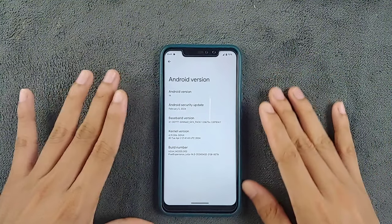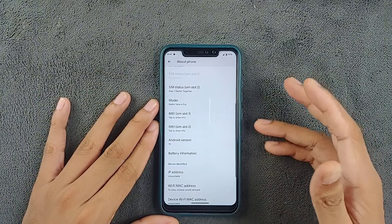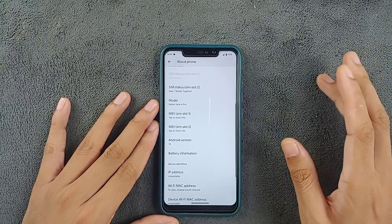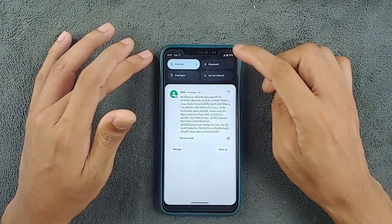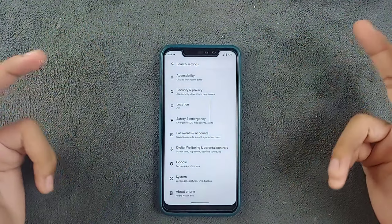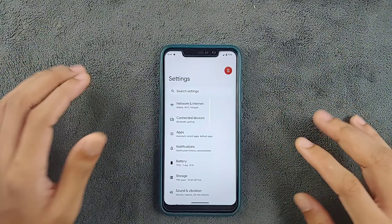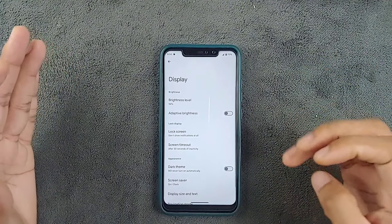Everything from Wi-Fi, Bluetooth, and network connectivity is smooth sailing without any noticeable issues. As you can see, I do have my SIM card here, and I tried networks, Wi-Fi, and Bluetooth — all those things are working perfectly fine.